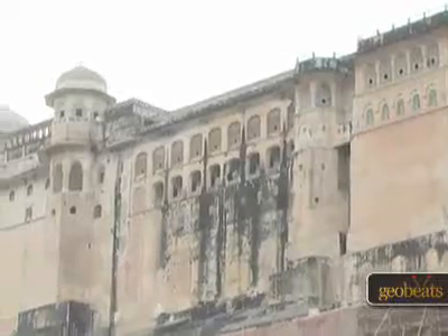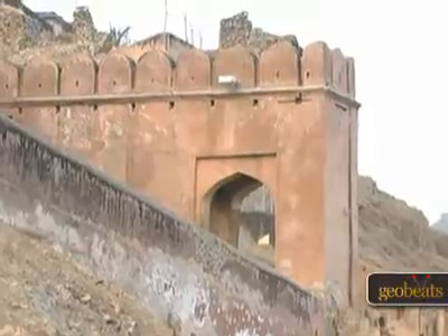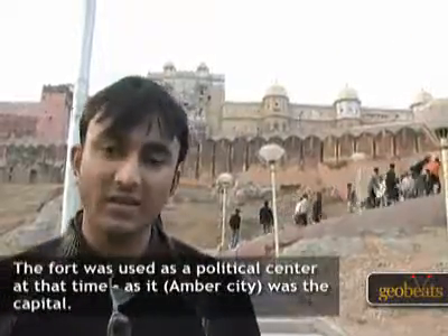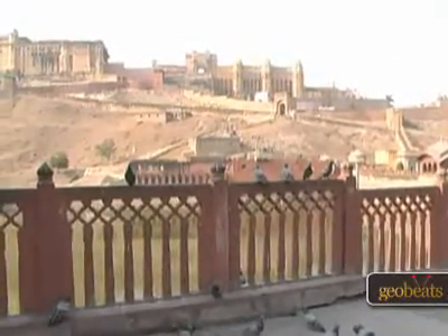This is Amer Fort. It was built in the late 16th century and is a popular attraction for tourists who visit Jaipur, located 11 kilometers from the city. The fort was used as a political center at that time, as it was the capital. But later the capital was moved to Jaipur.